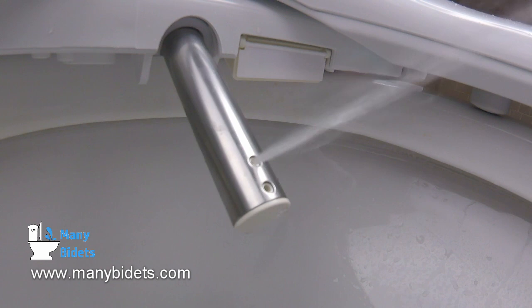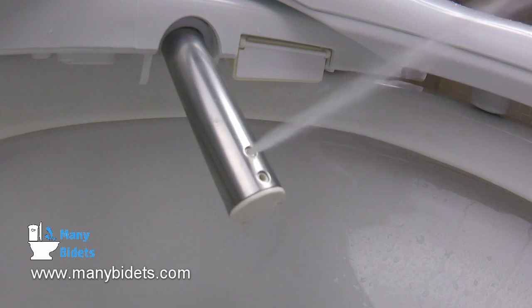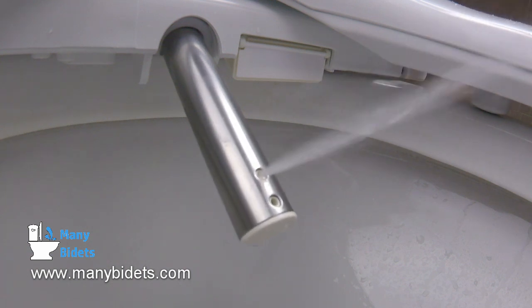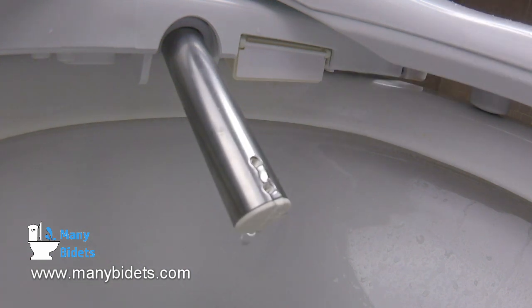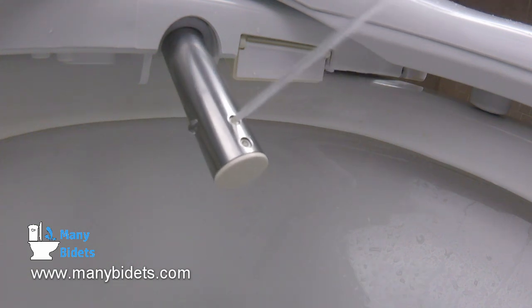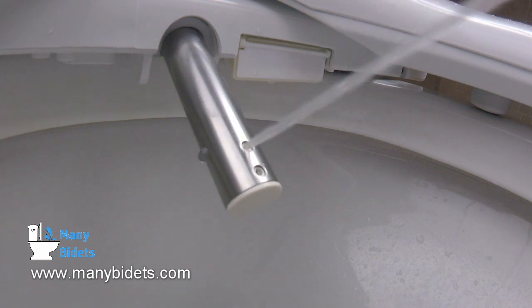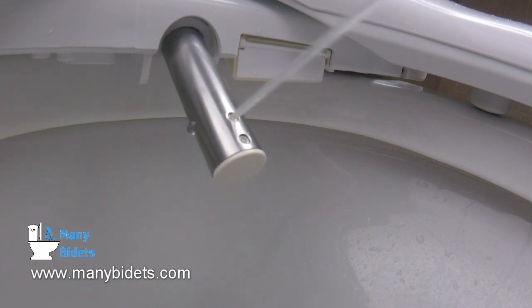The Cascade 3000 comes with a fully stainless steel nozzle. It only has one nozzle, which allows that nozzle to be completely centered, and it offers both rear and front washes through that single nozzle design. Not only this, but all of the internals of the Cascade 3000 are treated with silver nanotechnology, ensuring that your wash is as sterile as it can possibly be.